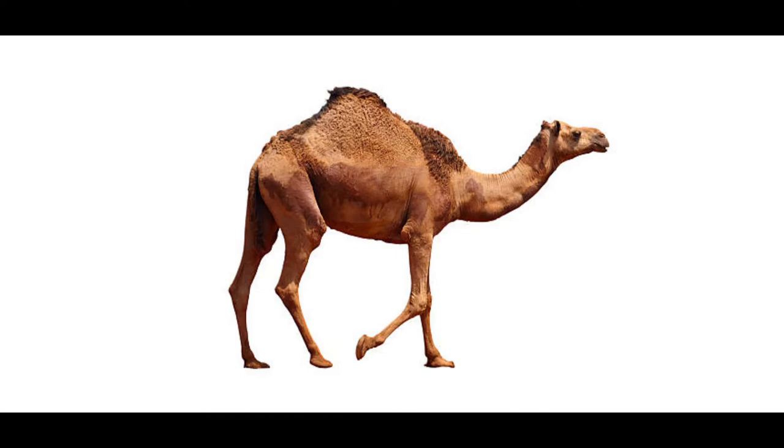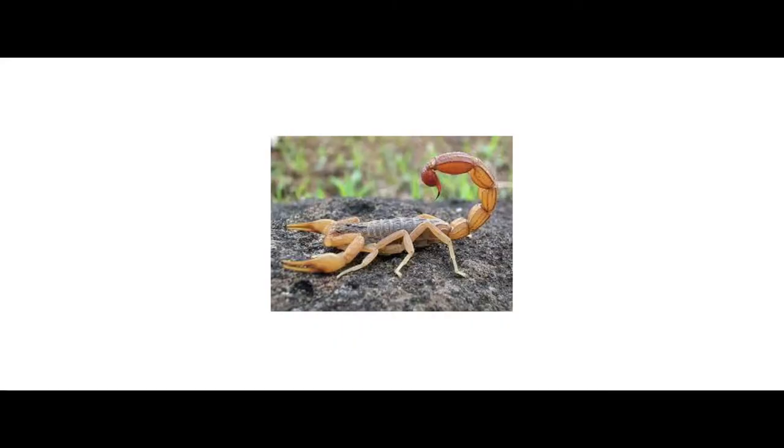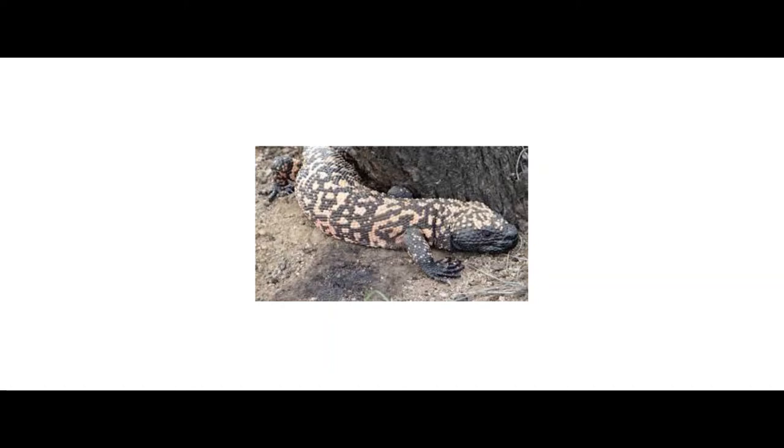Camel milk is rich in iron, vitamins, and minerals. Scorpion. A scorpion has eight legs. They can sting — their sting has venom capable of killing humans.